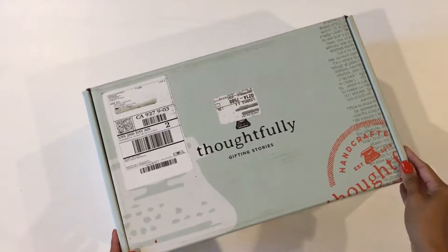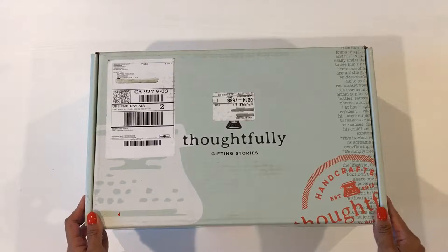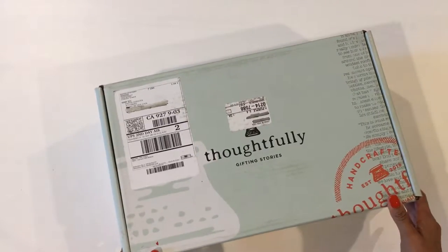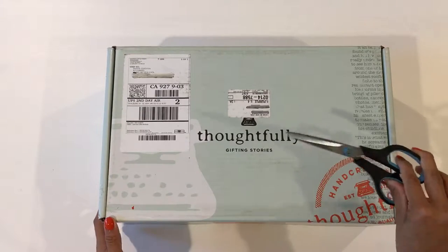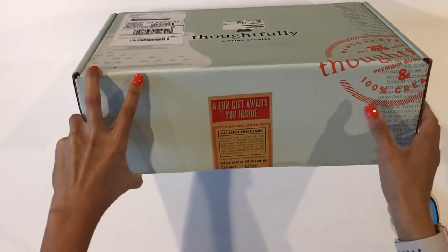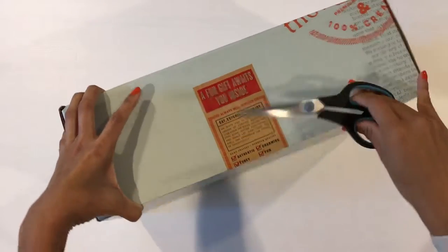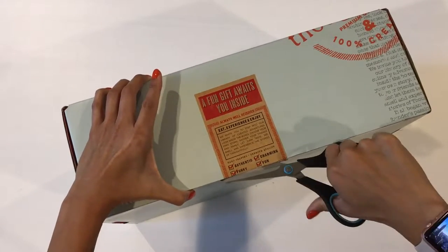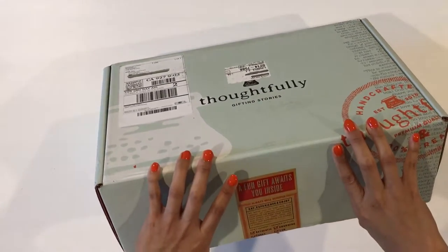Hello everybody! I'm super excited to be showing you Thoughtfully today — it's a monthly subscription box and it's my first one. Hi, I'm Patti with livingmewithaloca.com. I'm going to open this box for the very first time. I have my scissors ready! It says 'a fun gift awaits you inside.' I came across Thoughtfully because it was actually gifted to me by the awesome folks at Giga Savvy here in Irvine.